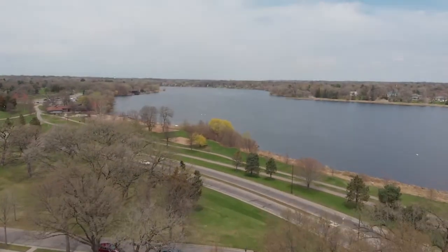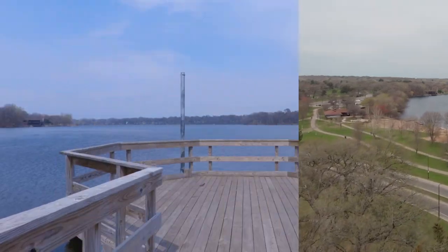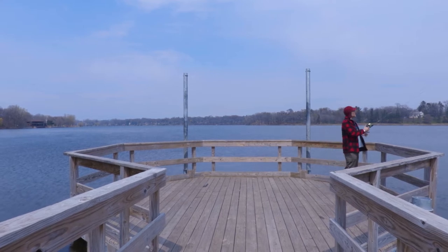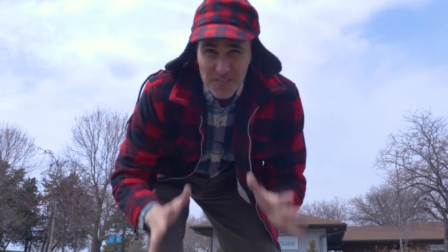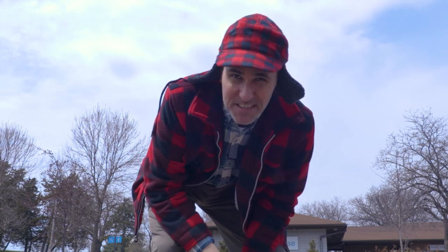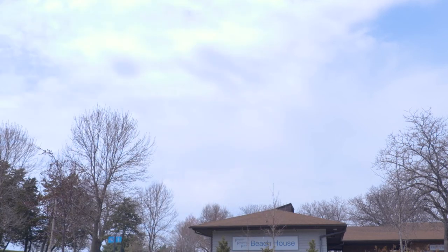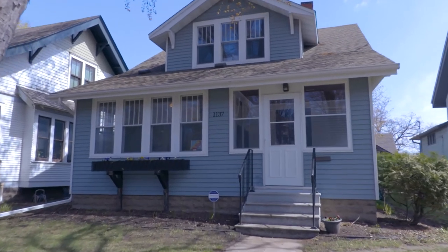Over here at Phelan Regional Park you can go golfing, fishing, lay out at the beach, and there are tons of biking and jogging paths — all within minutes of the house, which is just right over there.